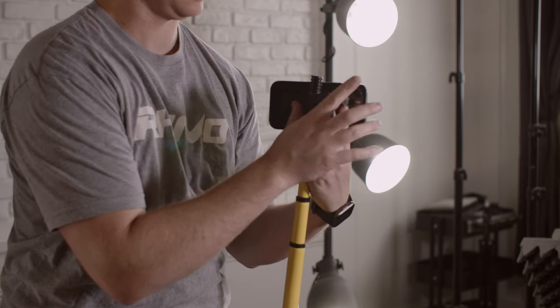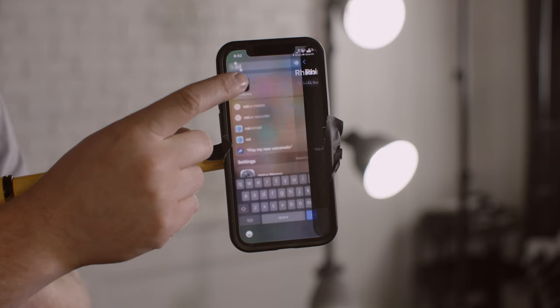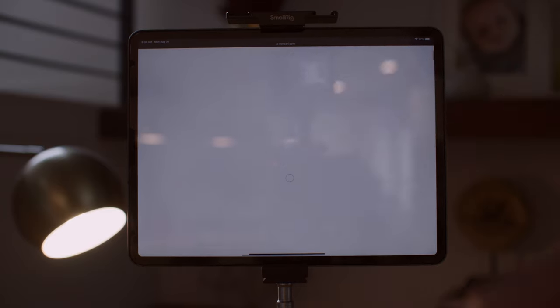Don't have a good mic or lights? Get creative. Gaff tape your phone to the end of your boom pole and use the built-in voice recorder for a mic. Need a light? Pull up a fully white screen on your computer or phone and turn up your brightness. You'll have to shoot tight, but this may be just enough light to provide the catch light that you're looking for.